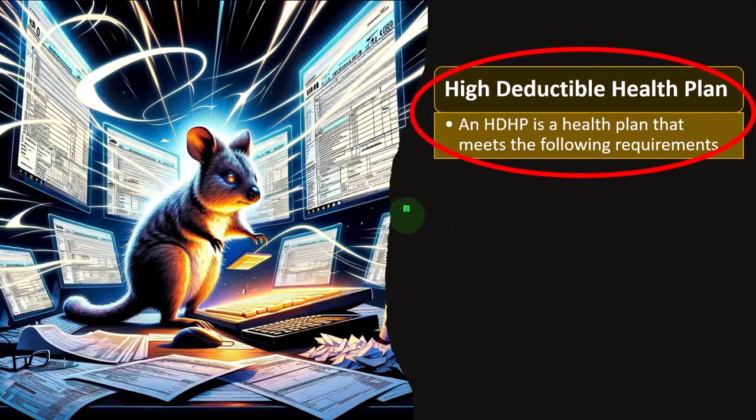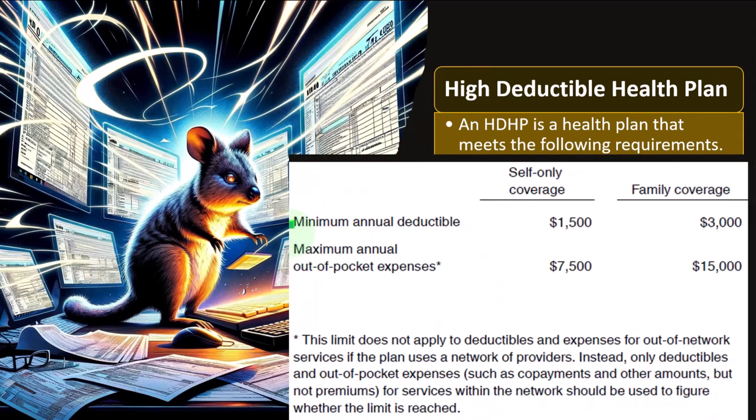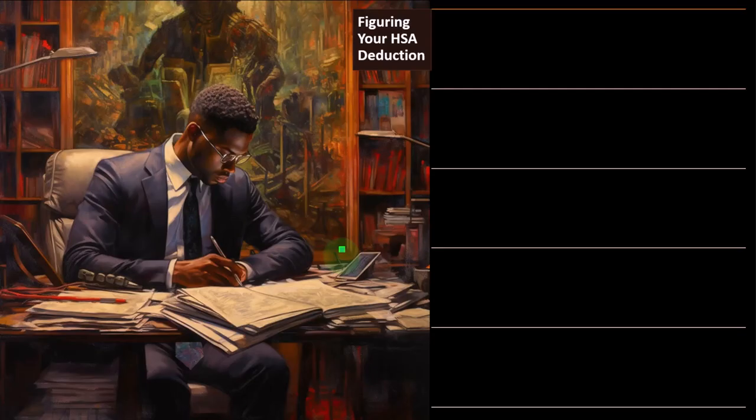A high-deductible health plan (HDHP) is a health plan meeting the following requirements: minimum annual deductible of $1,500 for self-only and $3,000 for family; maximum annual out-of-pocket expenses of $7,500 for self-only and $15,000 for family. Plans are usually quite explicit about whether they qualify as a high-deductible plan, but those are the technical thresholds.